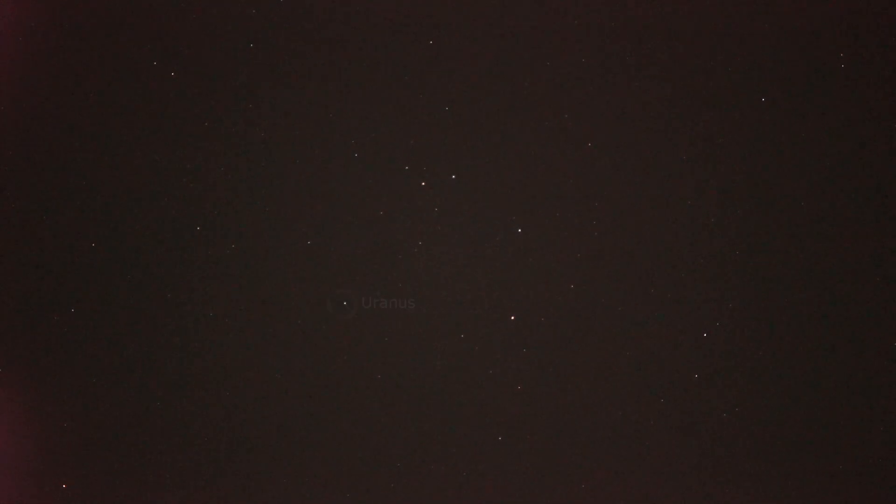I know it looks just like a star. Even in a fairly small telescope it still looks like a star, but you need a fairly good magnification of maybe a hundred or so to see that it's actually a planet.